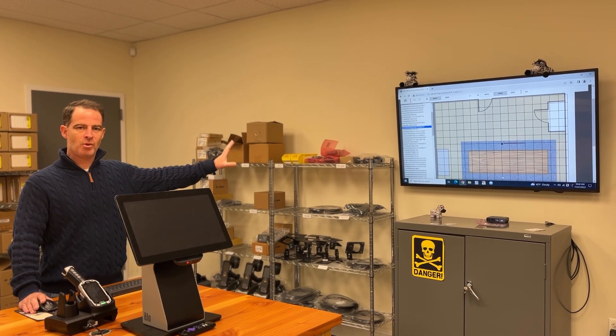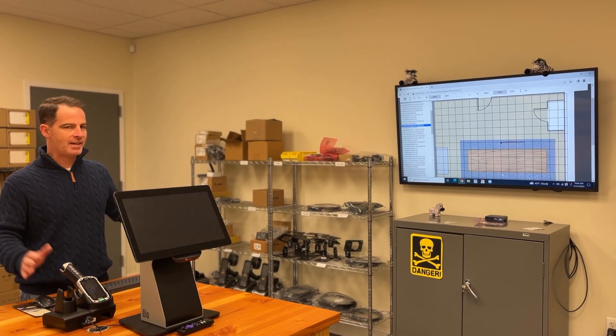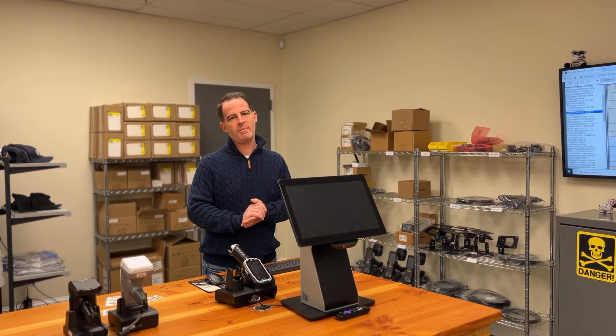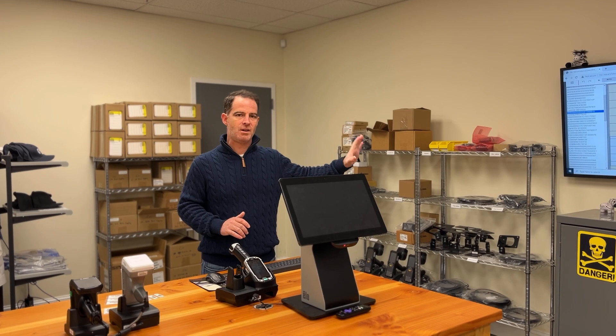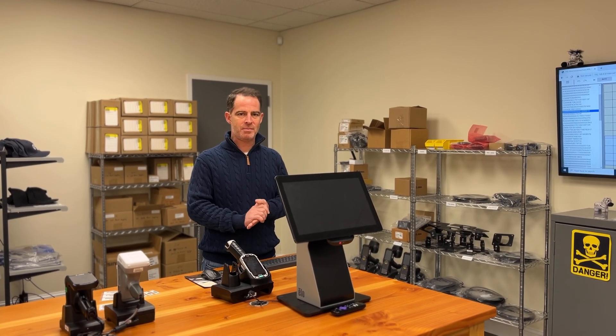Just a quick note — this floor plan we kind of just threw together, but it's close to what this room is. So again, it's a quick sneak peek. Just wanted to show you guys our tracking solution within Clearstream and getting actual XY coordinates of RFID tags using a Zebra ATR-7000. Thanks again for taking a look. Check more on our website.